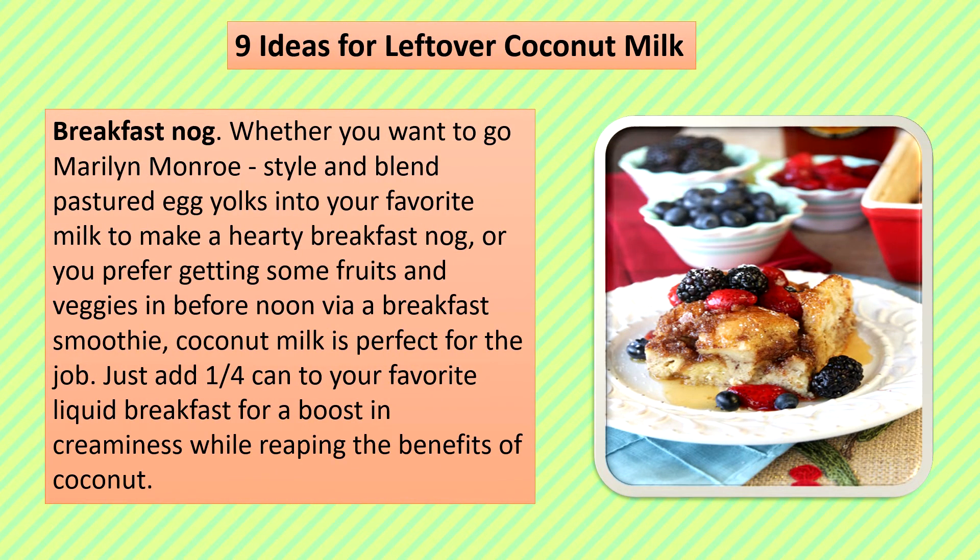9 Ideas for Leftover Coconut Milk. Breakfast Nog: Whether you want to go Marilyn Monroe style and blend pastured egg yolks into your favorite milk to make a hearty breakfast nog, or you prefer getting some fruits and veggies in before noon via a breakfast smoothie, coconut milk is perfect for the job. Just add a quarter can to your favorite liquid breakfast for a boost in creaminess while reaping the benefits of coconut.